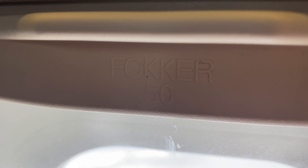Speaking of windows, they're not the largest, but the window blinds do have this really cool branding on them.